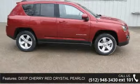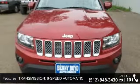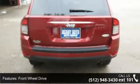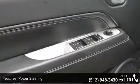This vehicle's top features include Deep Cherry Red Crystal Pearl Coat, 6-Speed Automatic Transmission, Front Wheel Drive, Power Steering, ABS, Brake Assist, Aluminum Wheels, Rear Defrost, Privacy Glass, and Rear Spoiler.